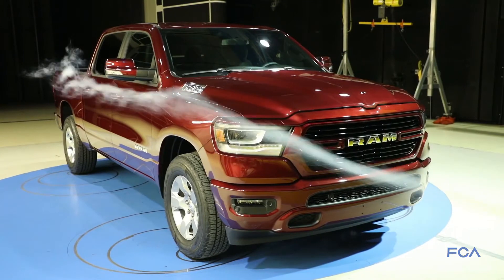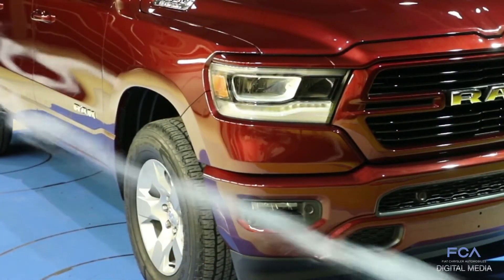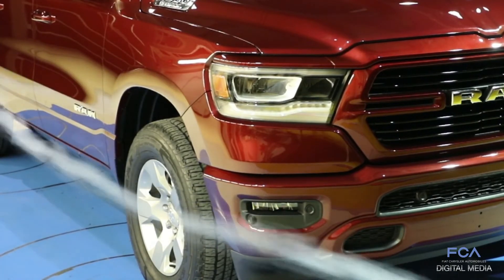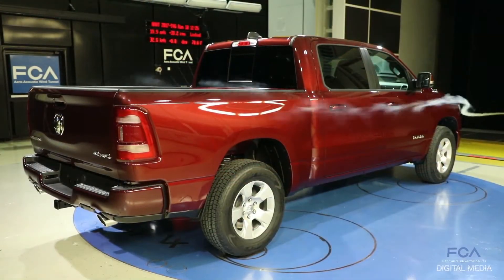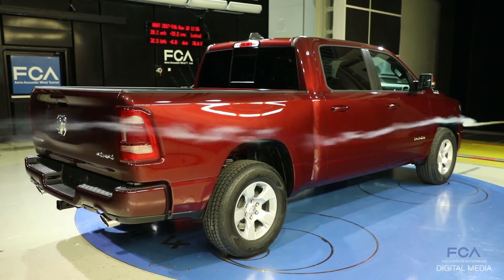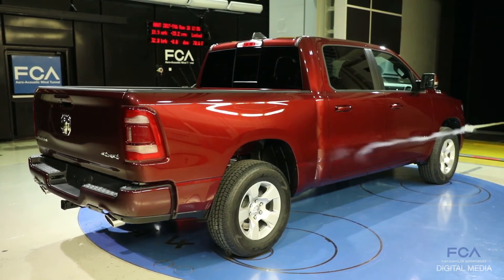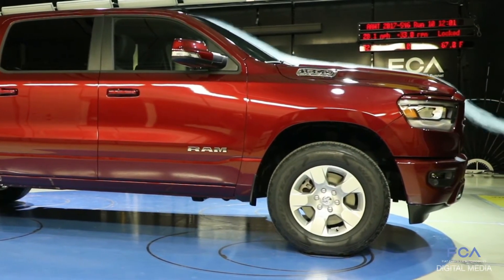We look at the shape of the bumpers — the fog lamp pockets we've modified to try to help the air get around the bumper so it flows efficiently. When we get towards the back of the truck, we've done things with the tailgate cap to keep the drag low. We've also worked on the leading edge of the bumpers, making them beveled instead of flat to get the air around them more efficiently.